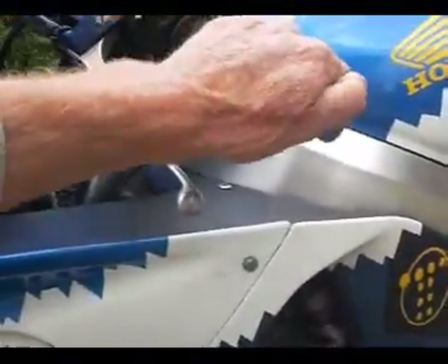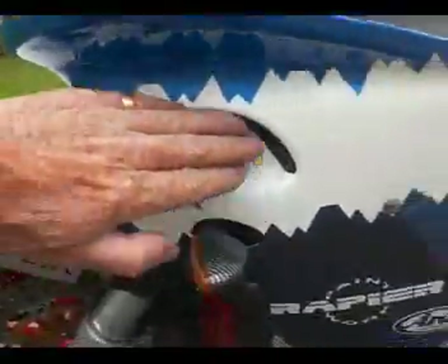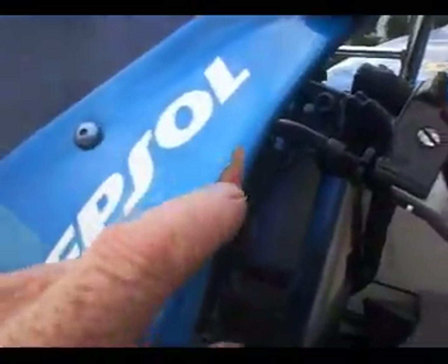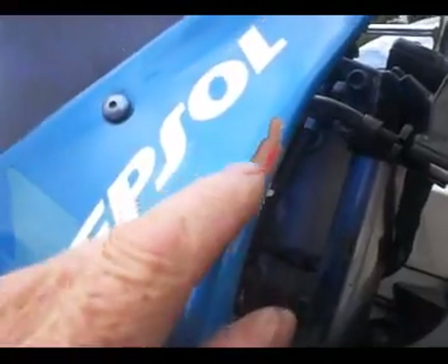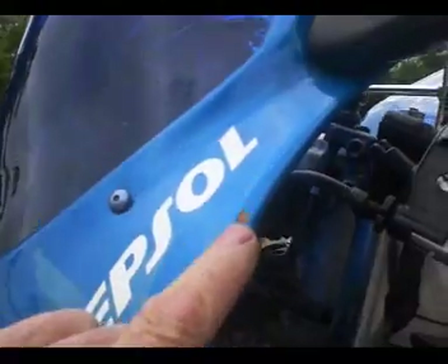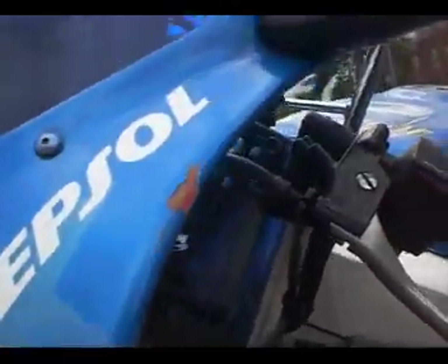The clutch lever and anodized bar end — no damage there. Coming down onto the fairing, it's all good. It has got a fleck of paint missing here — it's just flicked off and the previous owner hasn't tried to hide it. That's probably the worst mark on the bike, but it could be fixed without too much problem.